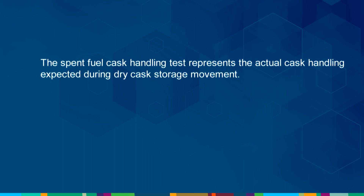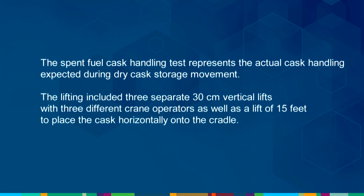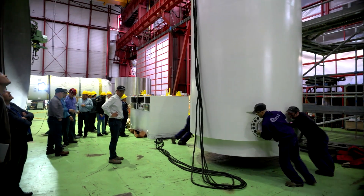The spent fuel cask handling test represents the actual cask handling expected during dry cask storage movement. The lifting included three separate 30-centimeter vertical lifts with three different crane operators, as well as a lift of 15 feet to place the cask horizontally onto the cradle.